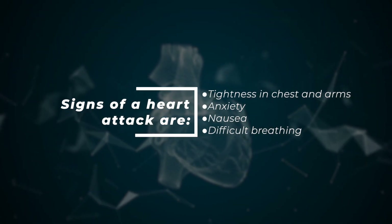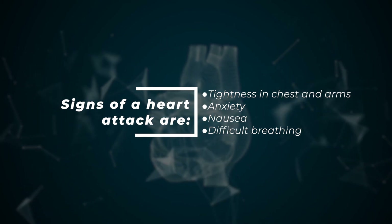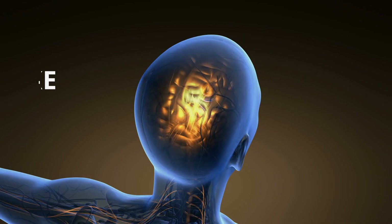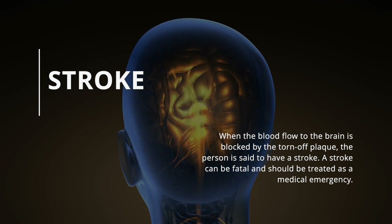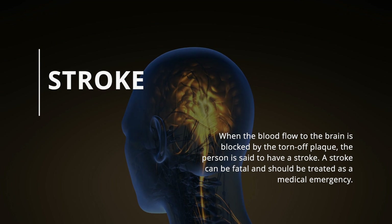Signs of a heart attack include tightness in the chest and arms, anxiety, nausea, and difficult breathing. Another complication of high cholesterol levels is a stroke. When the blood flow to the brain is blocked by the torn-off plaque, the person is said to have a stroke.